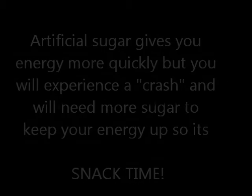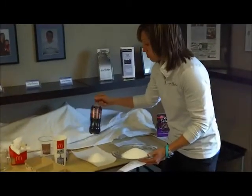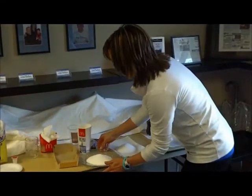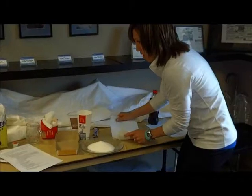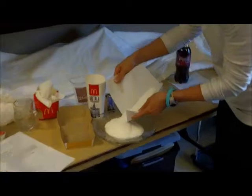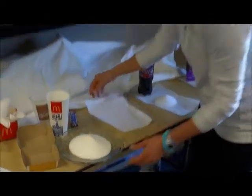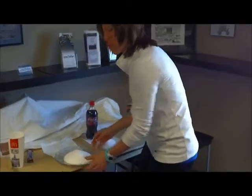I'm going to throw in a Snickers and a soda because, you know, we're low on sugar. Let's dump this sugar in here. The total for this is 99 grams for a candy bar and a soda — 99 grams, which is about eight and a quarter tablespoons. Looking pretty good there for the day.